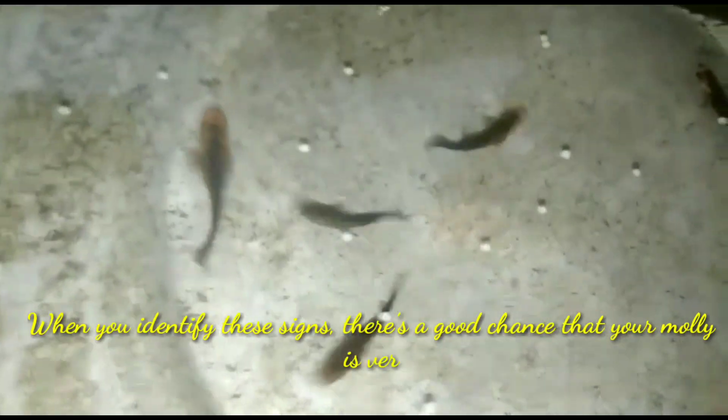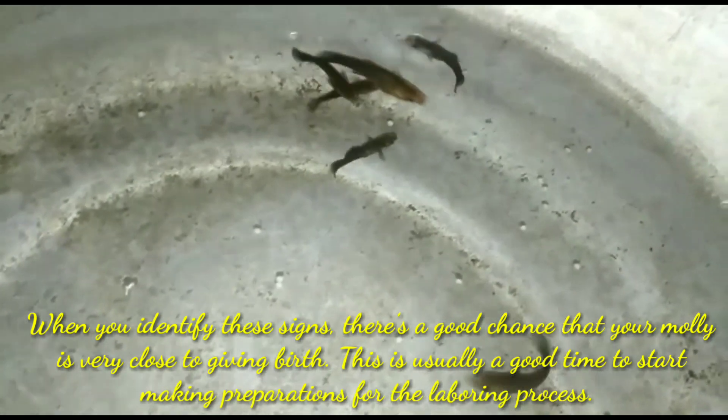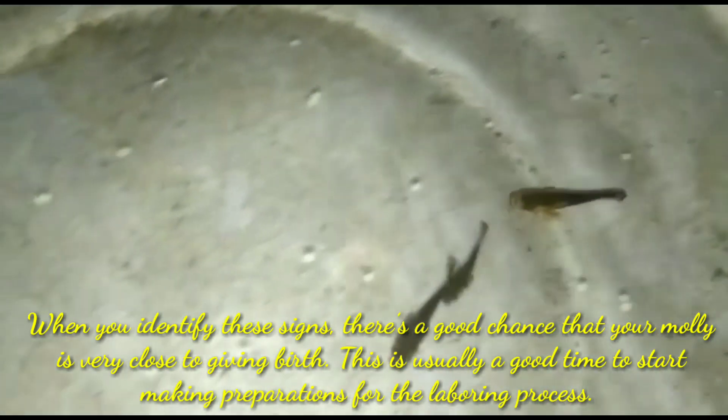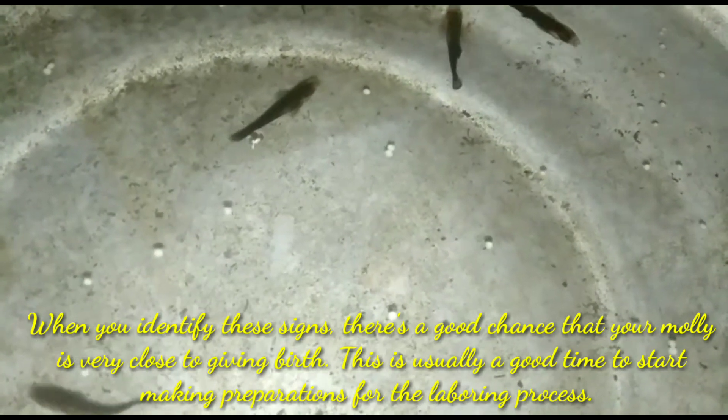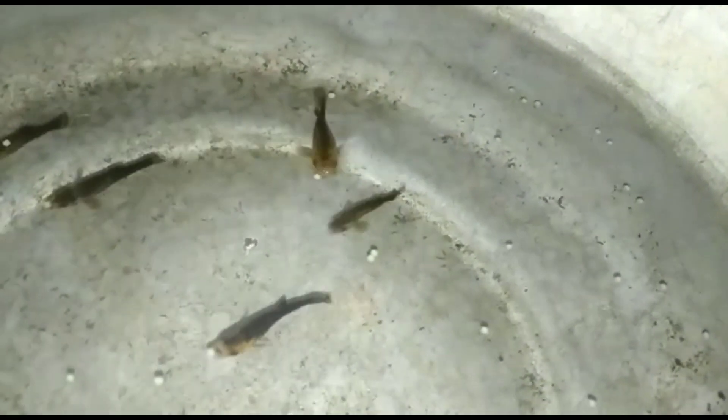She will also spend more time in isolation. When you identify these signs, there is a good chance that your molly is very close to giving birth, and this is usually a good time to start making preparations for the labouring process. I hope this video will help you. More videos are coming soon, so please stay tuned to my channel.